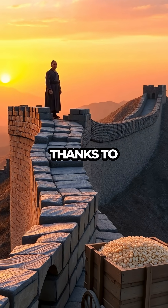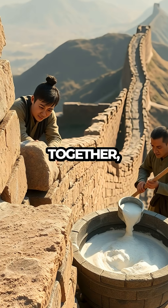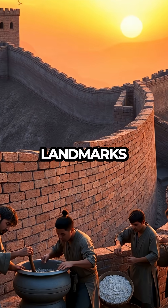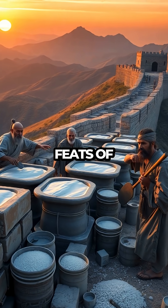The Great Wall of China stands tall, thanks to an ancient secret ingredient: sticky rice. This unexpected component helped bind the massive stones together, creating a structure so resilient that it's still one of the most iconic landmarks in the world today. How did something as simple as rice play a crucial role in engineering one of the greatest architectural feats of human history?